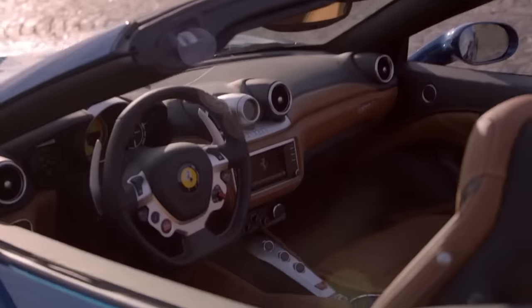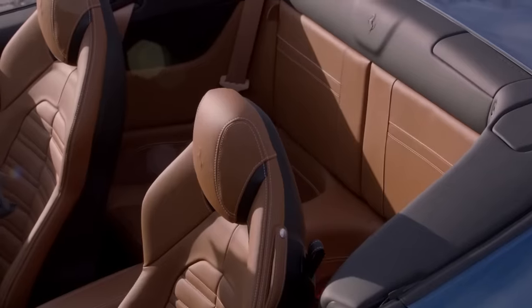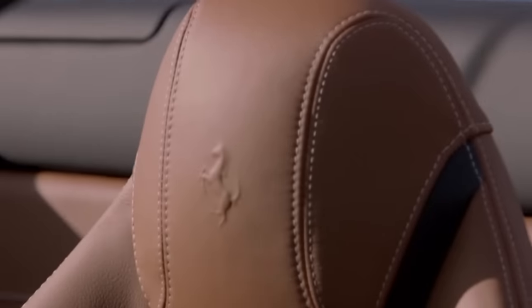In 2007 it seems every car company had a convertible with a fancy electric retractable hardtop, but nowadays they seem to be abandoning them for soft tops.